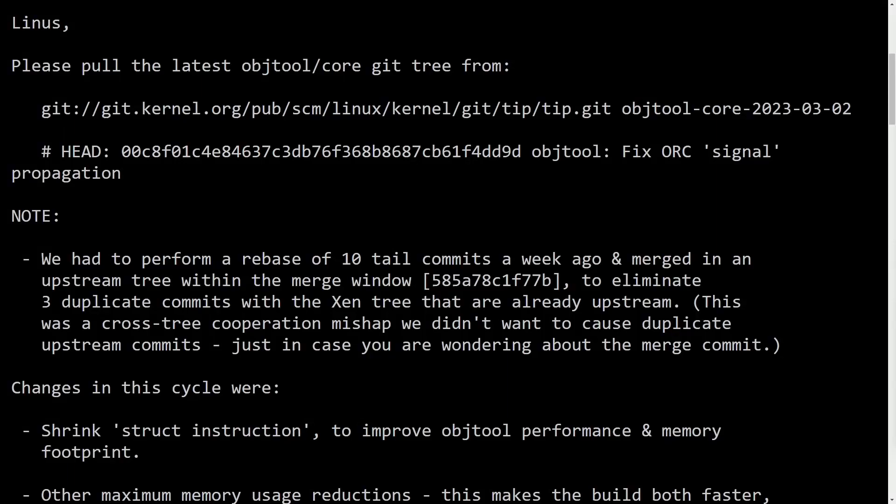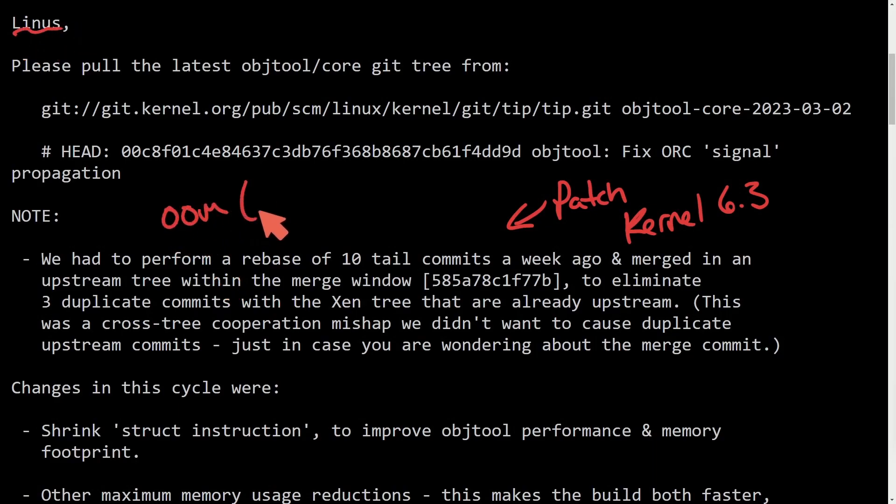Linux kernel building is seeing some improvements and optimizations. A new patch being submitted to be merged into kernel 6.3 has been made and is directed to Linus Torvalds to help with the dreaded OOM, or out of memory case, that a lot of us see whenever building kernels with a lot of modules.